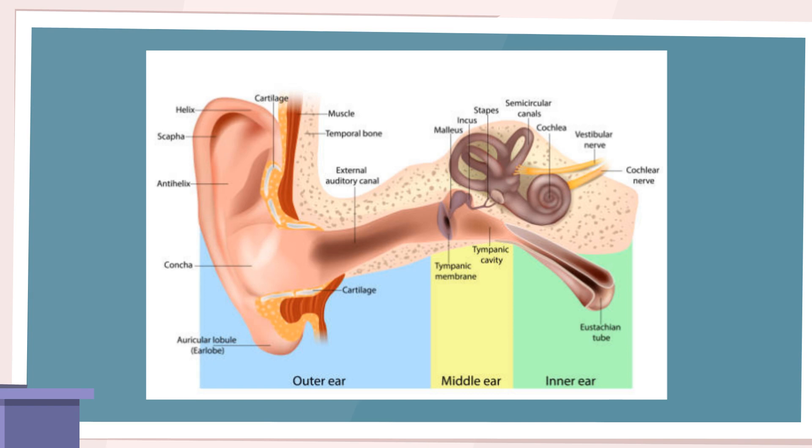The eustachian tubes, which connect the middle ear to the back of the throat, play a crucial role in equalizing pressure. Allergies can cause the lining of these tubes to become swollen or blocked, leading to eustachian tube dysfunction. This dysfunction disrupts the normal pressure balance between the middle ear and the outside environment, resulting in symptoms such as muffled hearing, a popping or crackling sensation, and difficulty equalizing pressure during activities like flying or diving.